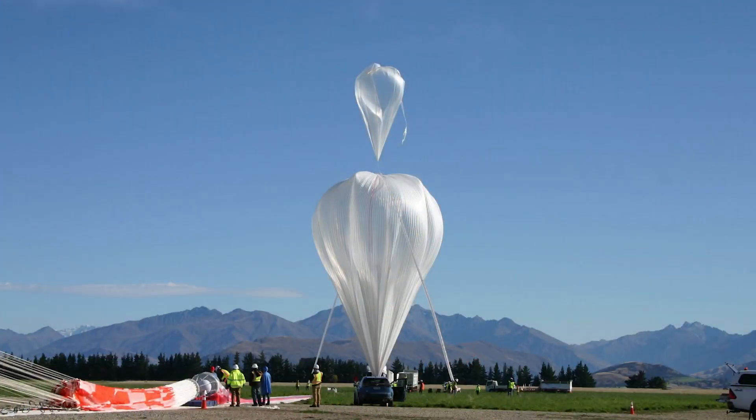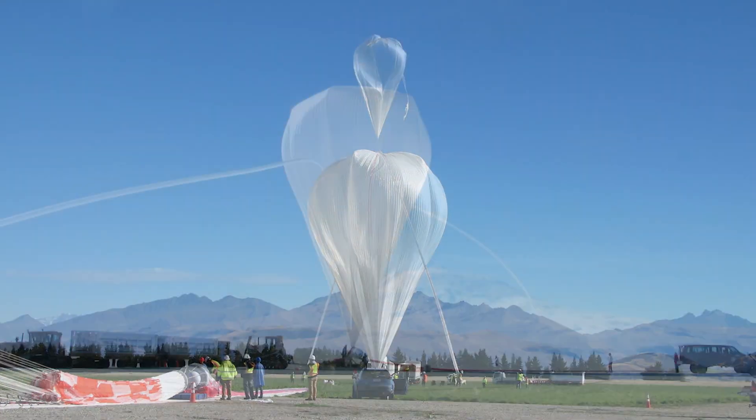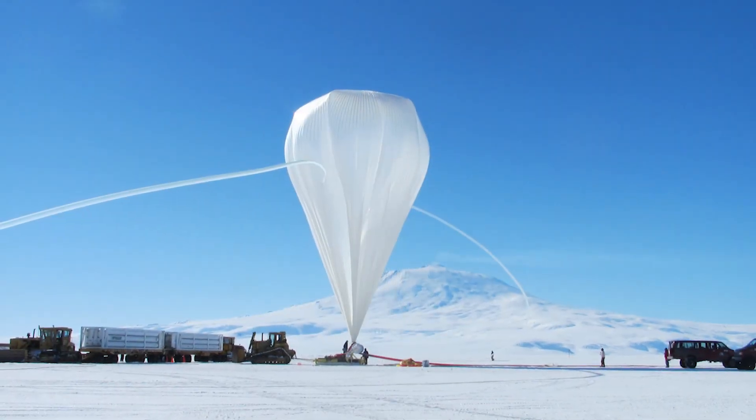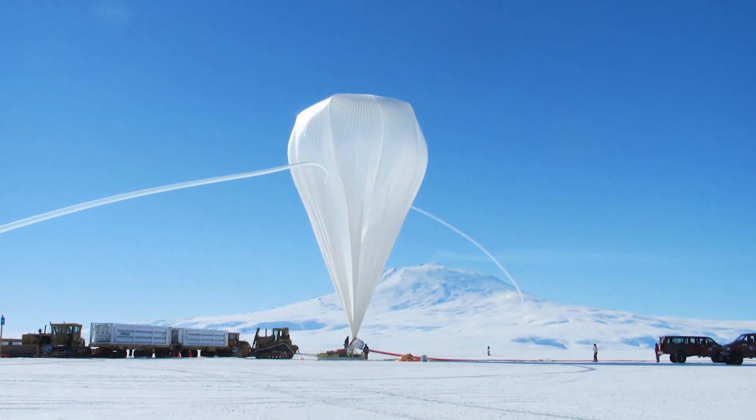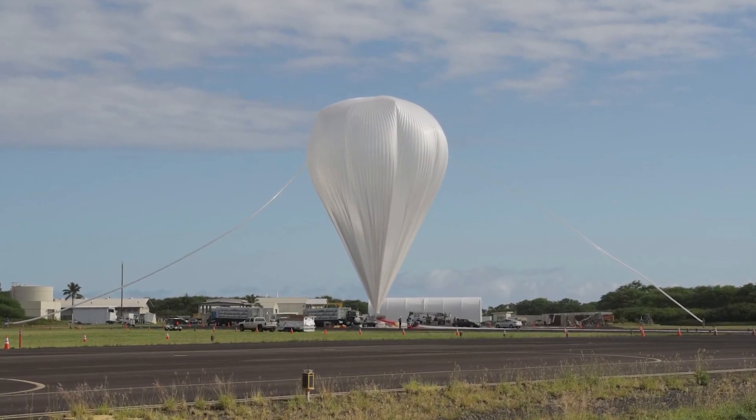Why do you launch from all those different places? In short, we go where the science needs us to go. Some scientists need Northern Hemisphere science for galaxies and star formations — that's why we go to Sweden. Same thing in the Southern Hemisphere; that's why we go to Antarctica. Most missions need some kind of trial or test system, so they'll fly from New Mexico to prove their science or collect science at a shorter duration. And for missions that are a little more risky, we'll go out to PMRF in Hawaii.